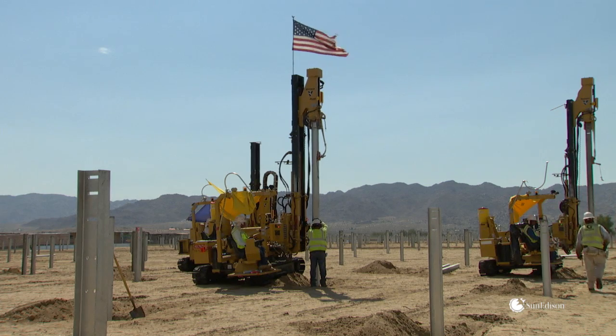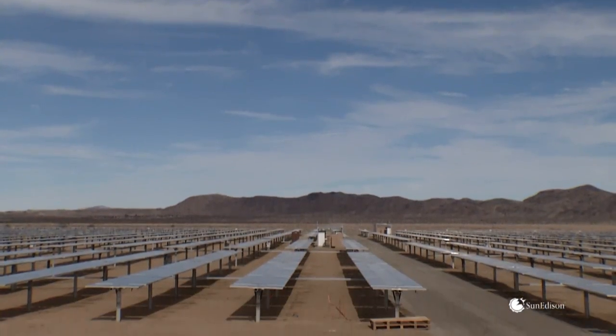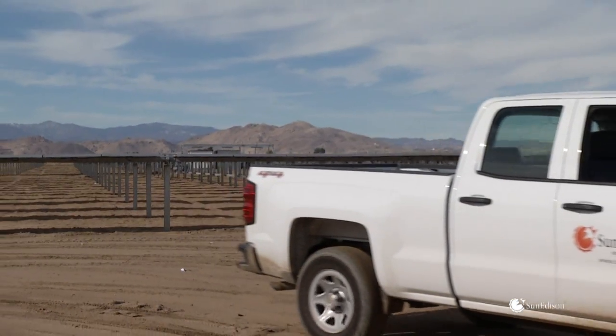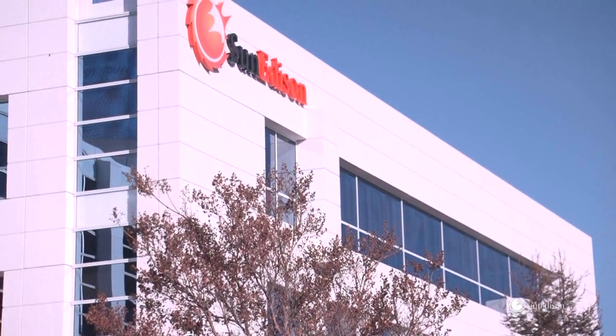Construction people and installation crews around the world are familiar with the architecture and they can trust it. The AP90 tracker is a product with a proven track record, designed and produced by a company known for quality engineering and manufacturing, making the AP90 a highly bankable and trustworthy product. SunEdison has been operating in this field for over 50 years, so we have a track record.